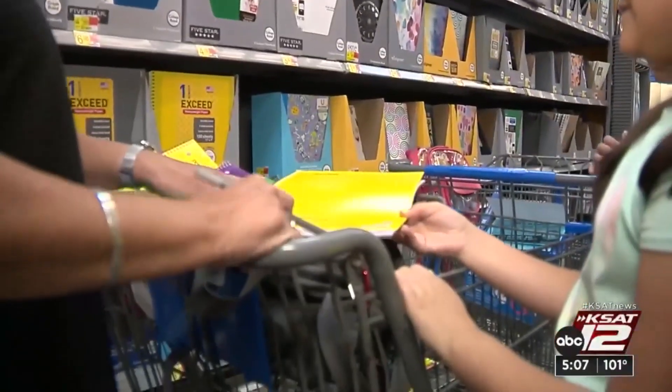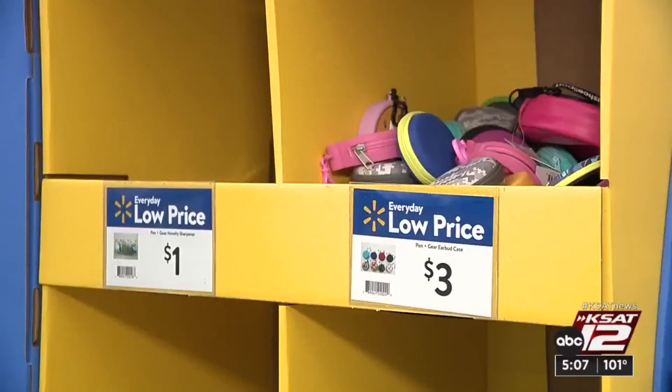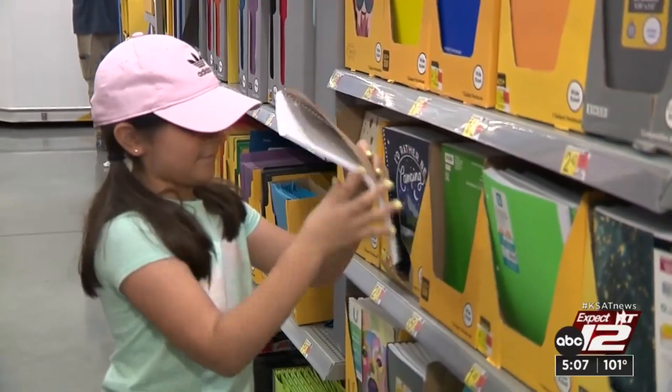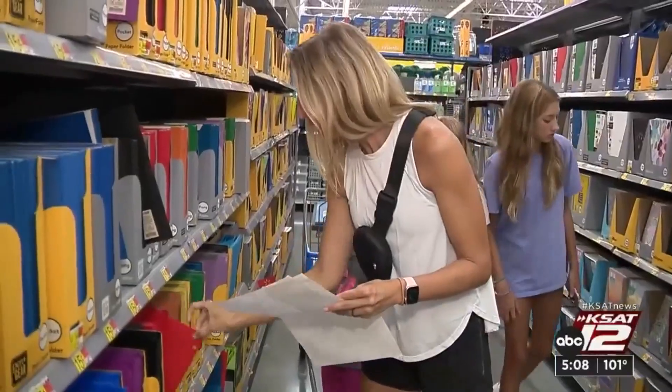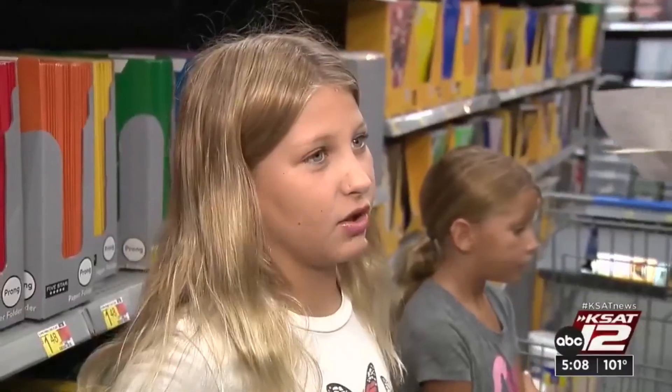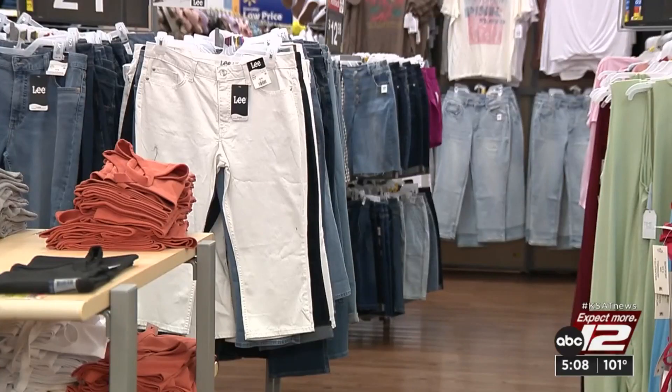In the back-to-school aisle, families are getting a crash course in economics. This stuff adds up — notebooks, folders, markers, and pencils. Breanna Eilers is shopping for four kids, from grade school to high school. It's $200 to $300 for four kids with school supplies — just the supplies. New shoes for each, and you get the picture.